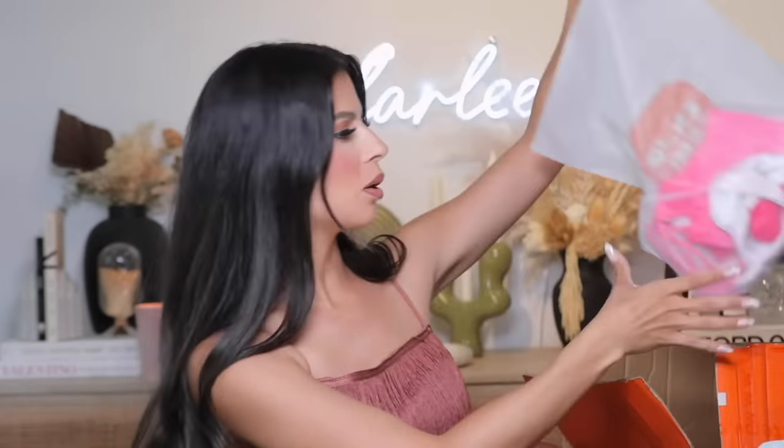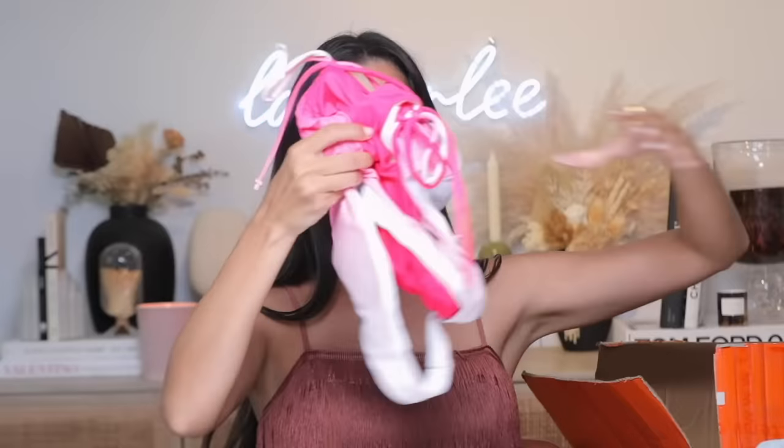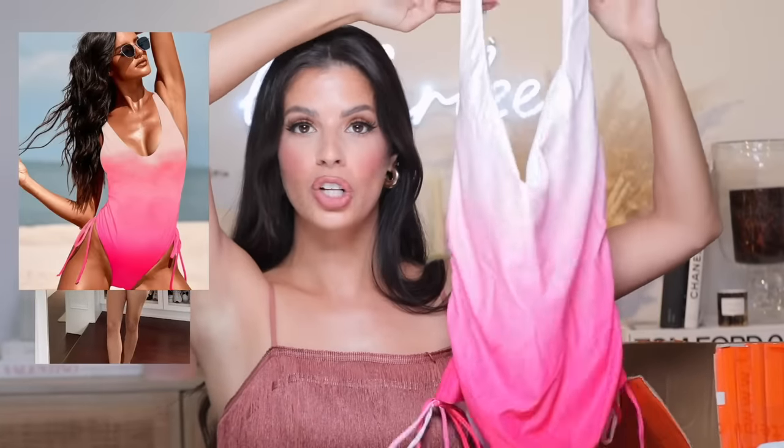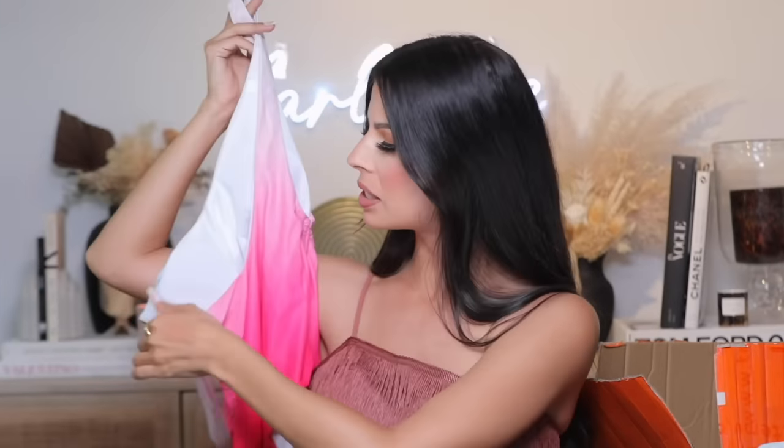I got another swimsuit — the ombré swimsuit. It also has ruching sides, it was $10, and they have it in size small to extra large. They also have it in purple ombré, so it goes from white to pink or pink to white, which I think is really pretty for summertime. It also has padding on the inside and it's double-lined — I love a double-lined swimsuit for that nice coverage.